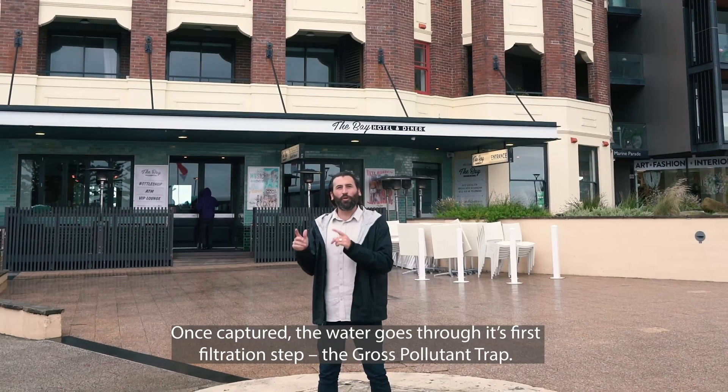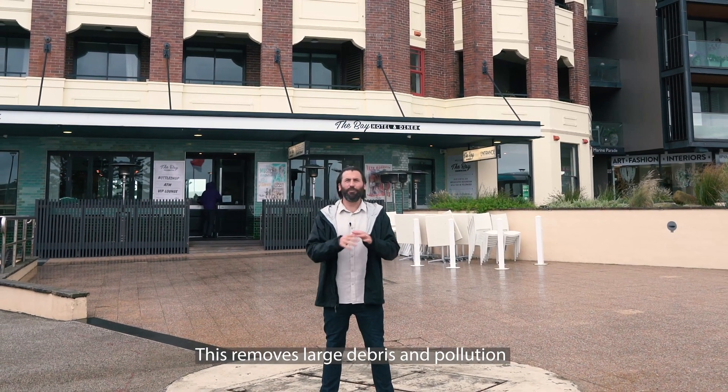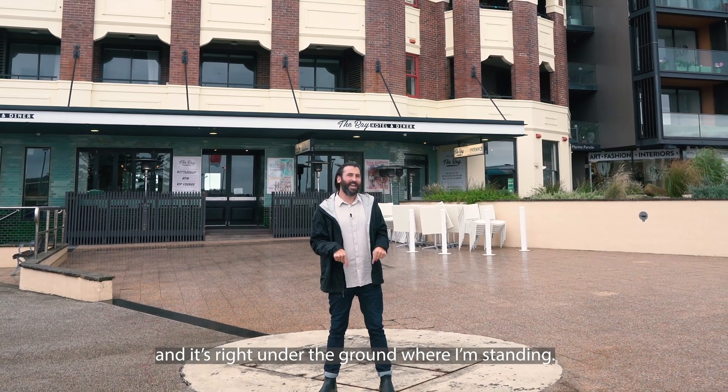Once captured, the water goes through its first filtration step: the gross pollutant trap. This removes large debris and pollution, and it's right under the ground where I'm standing.